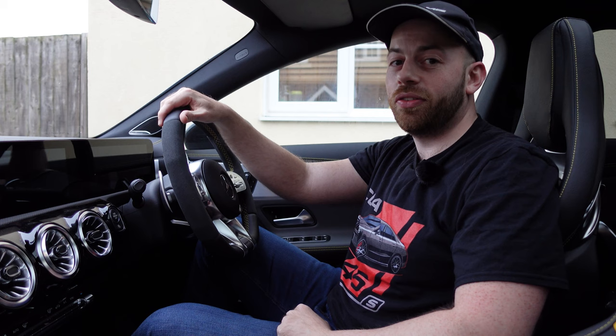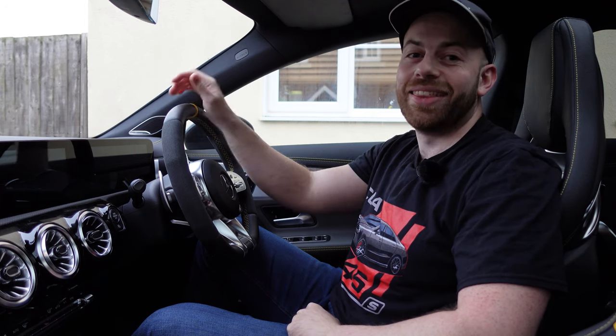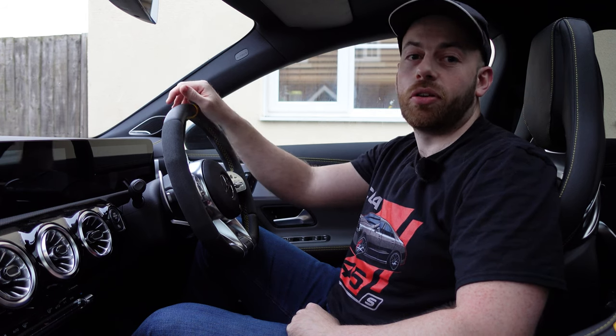So there we have it, guys. I really just wanted to share that with you — walk you through my experience and assure you that the CLA45S is fine. I'm still absolutely loving this car; it's been brilliant with no problems aside from that error message. I just wanted to share my story in case anyone is in the same situation, so you know exactly what to do. Thanks so much for watching — I'll see you next time.